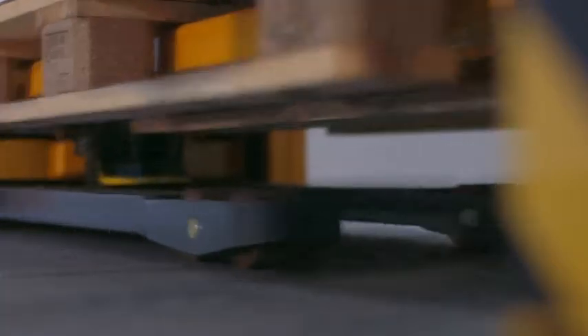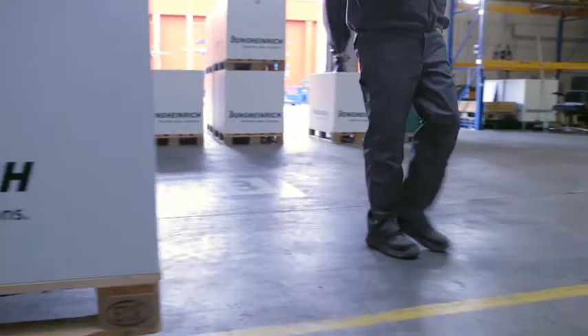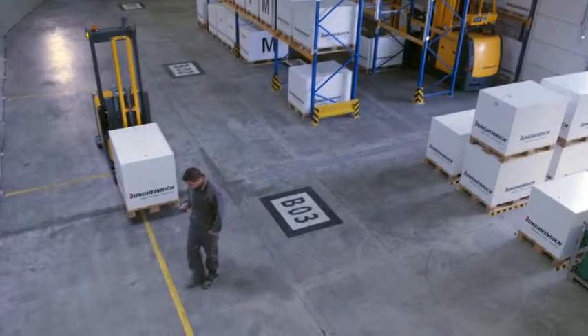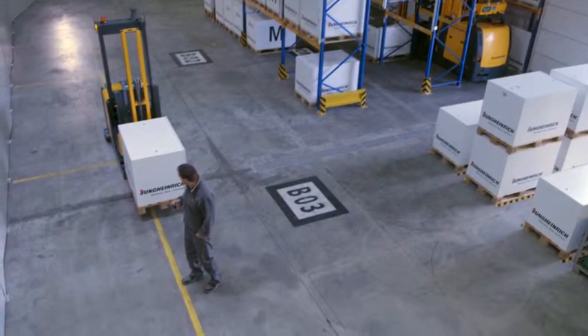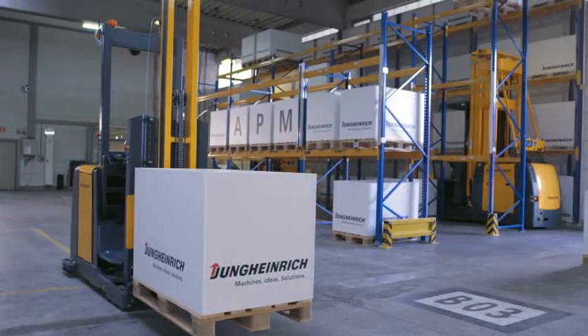For our Auto-Pallet Movers we use Jungheinrich standard trucks which already have a very high level of safety. We equip these with a navigation system and a safety system which surrounds the truck like a protective cage. We scan the surrounding area and as soon as we detect an obstacle we respond in a similar way to a car — we slow down, and when we establish that the obstacle is in our way, we come to a halt. Only when the obstacle has removed itself from our area do we start to move again.